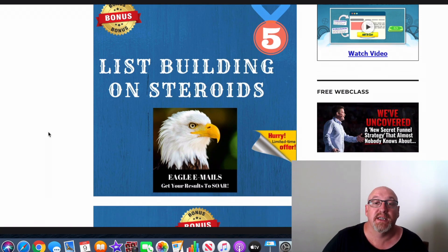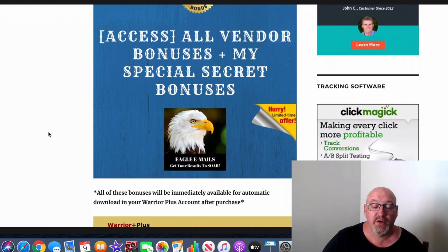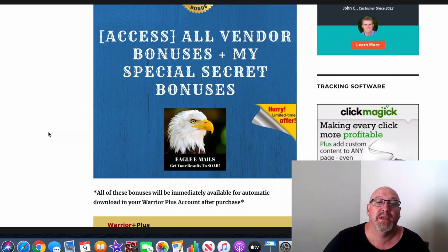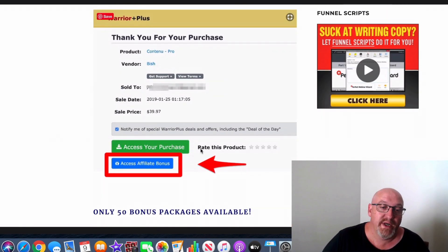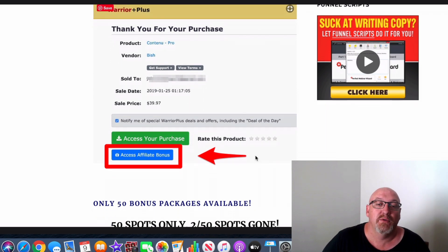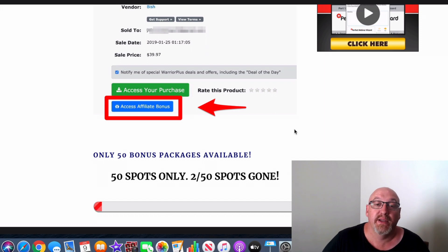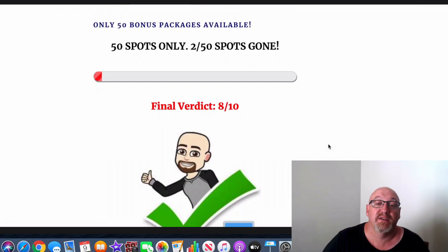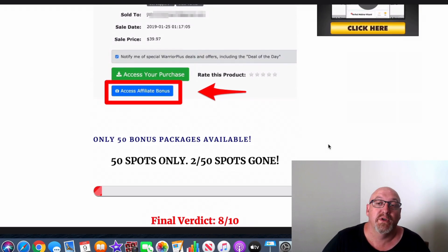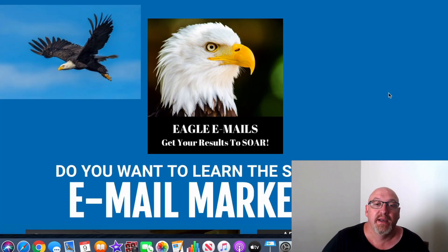Bonus number five is List Building on Steroids — another training about building up your email list, which is very important. All of Dawit's vendor bonuses are included too, so you won't miss out on any of those if you grab it through my link. I'll also let you in on a few special secret bonuses at the end of the review. Once you access your purchase in your Warrior Plus account, you'll find all your bonuses via the blue button directly below. I will only have 50 of these bonus packs available.